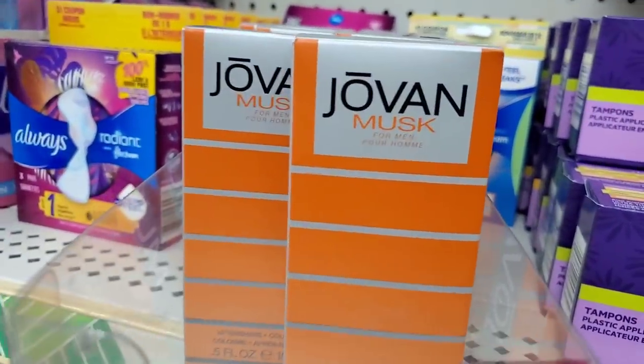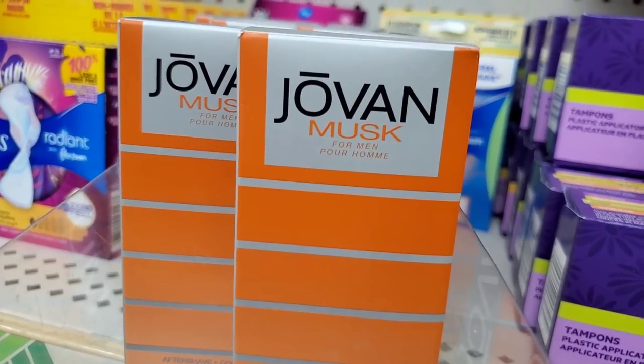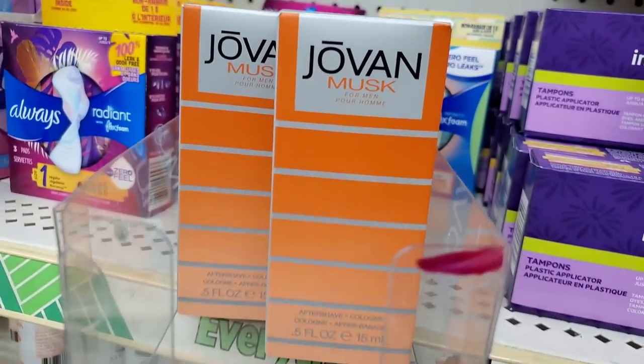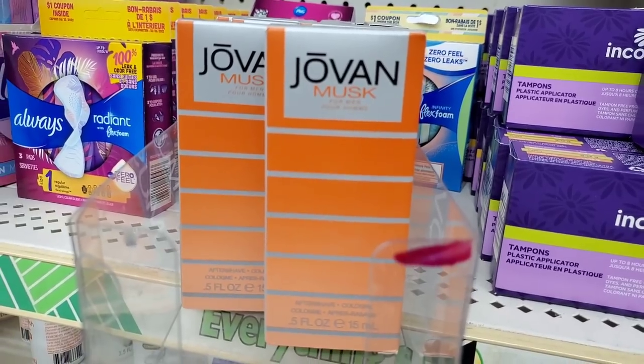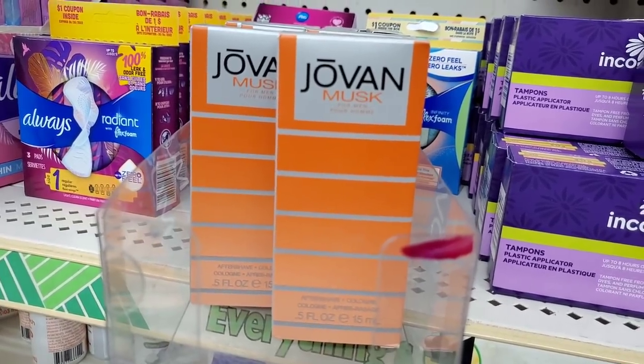I actually love it and I think I would even use it myself — even though it's for men — Jovan Musk for Men. It's a half-ounce bottle of aftershave for men, but it smells incredibly good and just takes me back to the '80s.